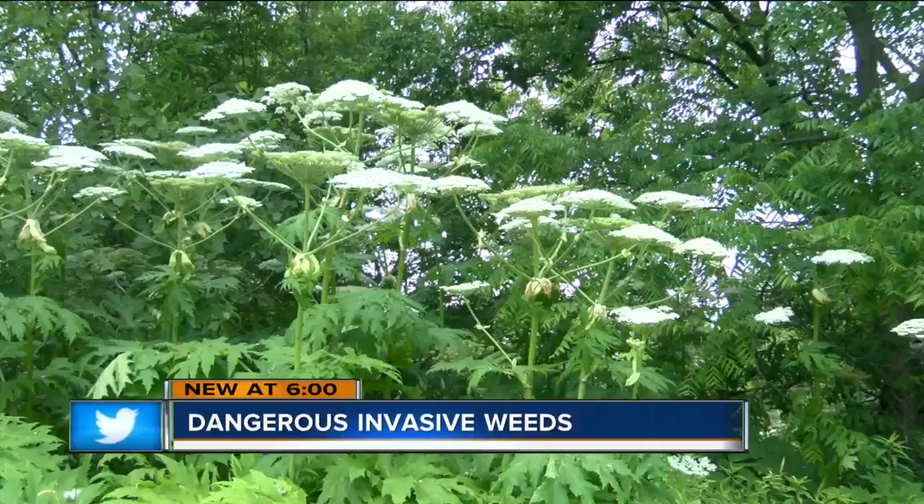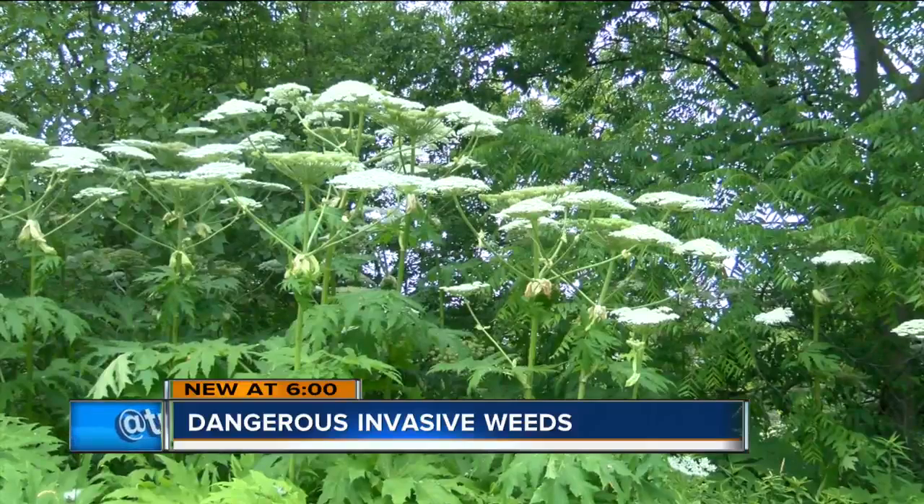Hogweed is easy to spot because of its enormous size. Hogweed flowers are going to be up to two and a half feet in diameter, so there's nothing else that's going to have a flower head that big.